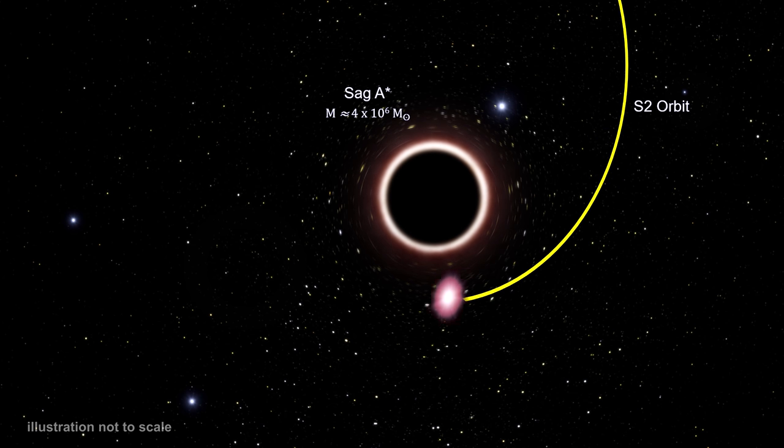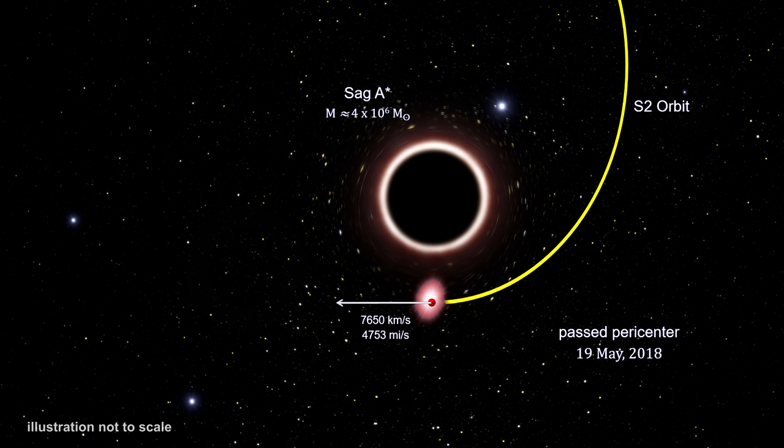On May 19th it reached the closest approach — pericentre. At that point it was traveling at 7,650 kilometers per second, or 4,753 miles per second — almost 3% of the speed of light. Its distance from the black hole was just 18 billion kilometers, or 11 billion miles. That's only 120 times our distance from the Sun. The separation on the sky between the two points was just 15 milli-arc seconds.